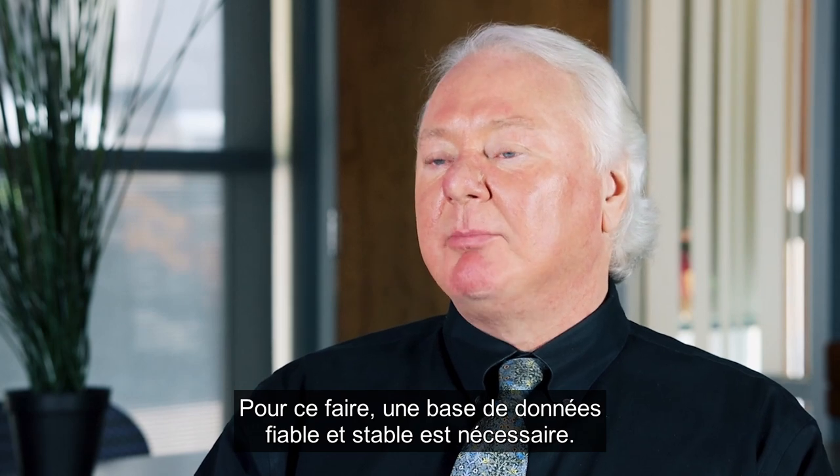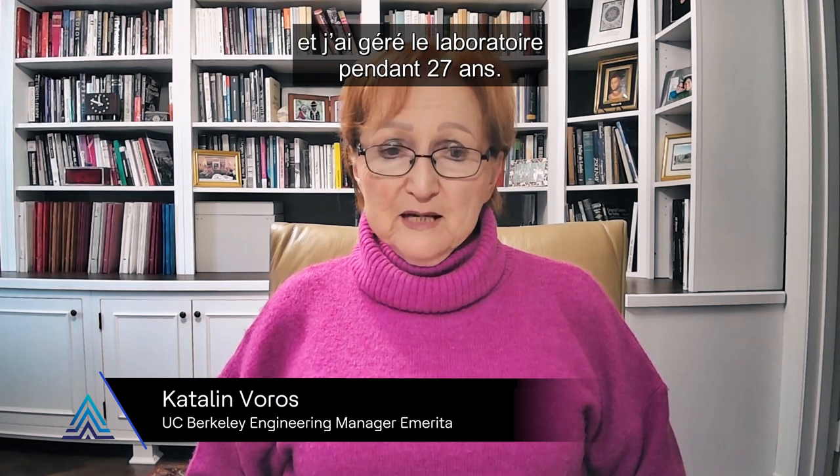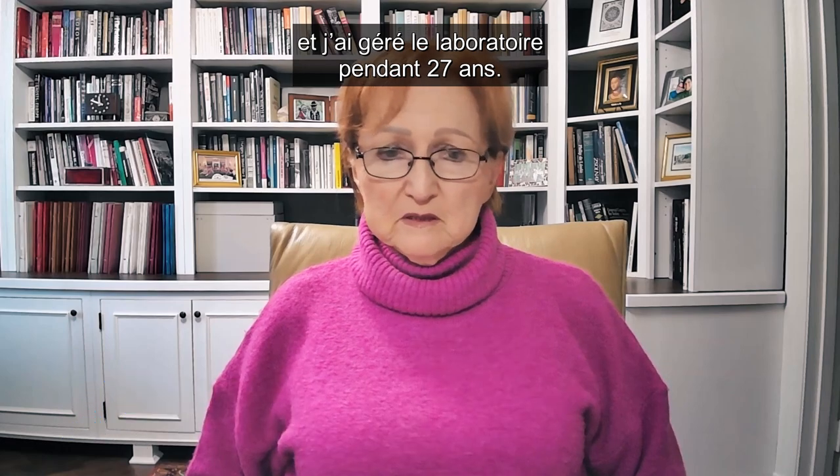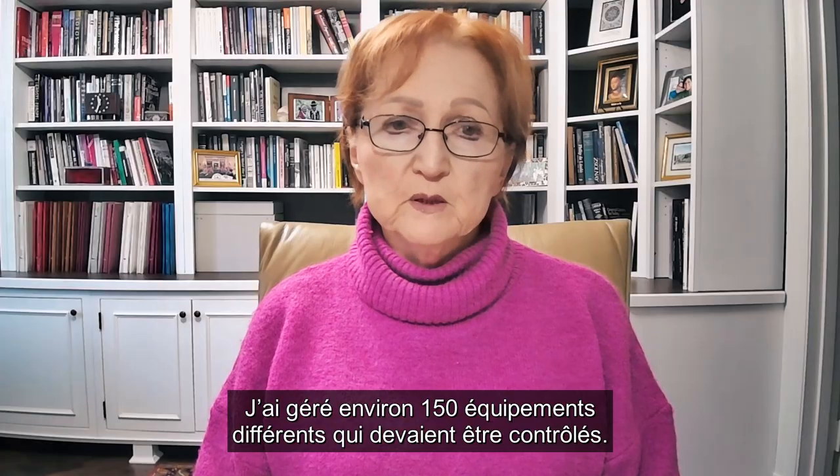To do that you need a reliable and stable database. I worked at UC for 30 years and managed the lab for 27. I bought 150 different pieces of equipment and those had to be controlled.